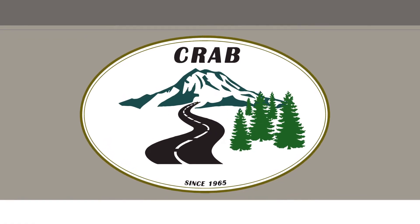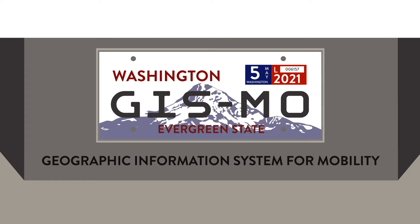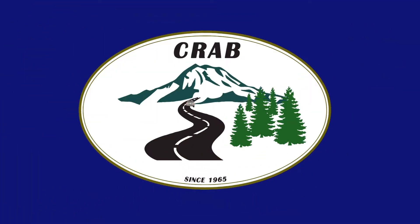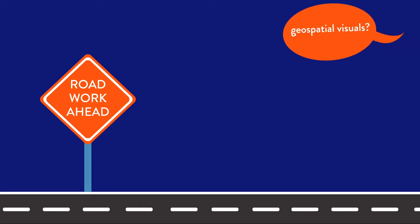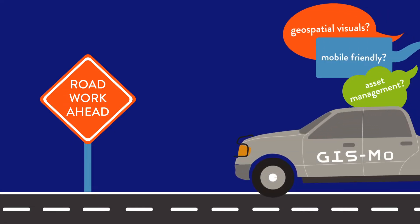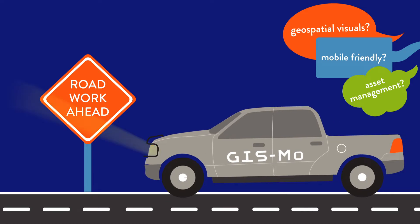The County Road Administration Board is introducing new software. Meet Gizmo, the Geographic Information System for Mobility. Gizmo was developed based on county feedback and replaces Mobility. The new system offers significant improvements.